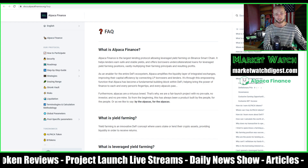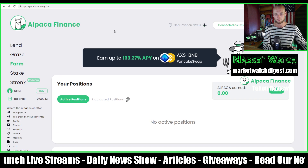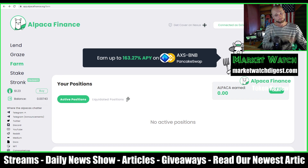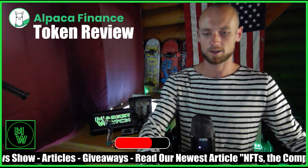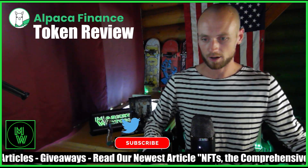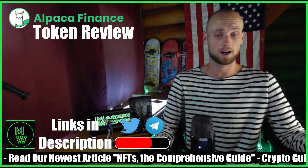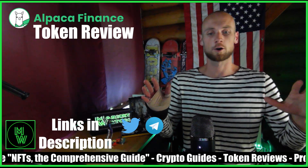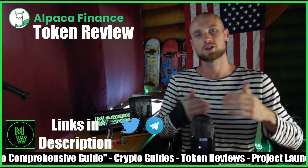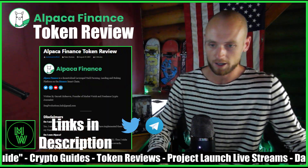I like this coin, I'm using it, and I see myself continuing to use it. I actually think the price is going to continue to go up from here — it's a useful platform with innovative features, so I'm pretty bullish on this one. Please check out my articles, live launch project streams, crypto guides, and token reviews. We've got Telegram and Twitter — I appreciate you guys, and hopefully you enjoyed this review.